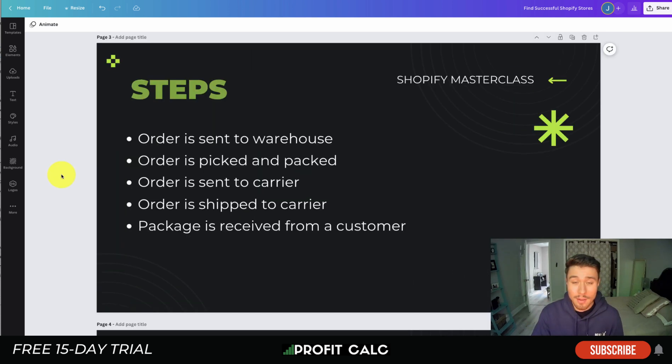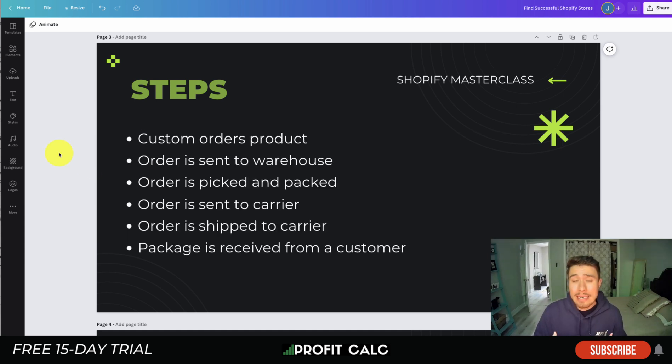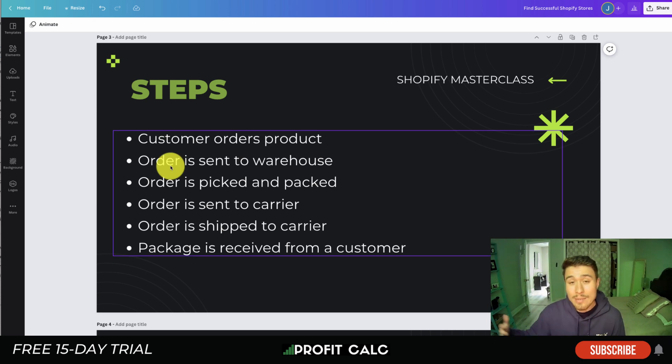Let's dive into faster shipping for Shopify. First, let's go over the overall steps you can optimize if you're fulfilling orders yourself. The sequence starts with the customer ordering through your Shopify store — you receive that in your Shopify dashboard. From there, either automatically or manually, the order is sent to the warehouse, including the customer's shipping information, products ordered, and the shipping option selected.